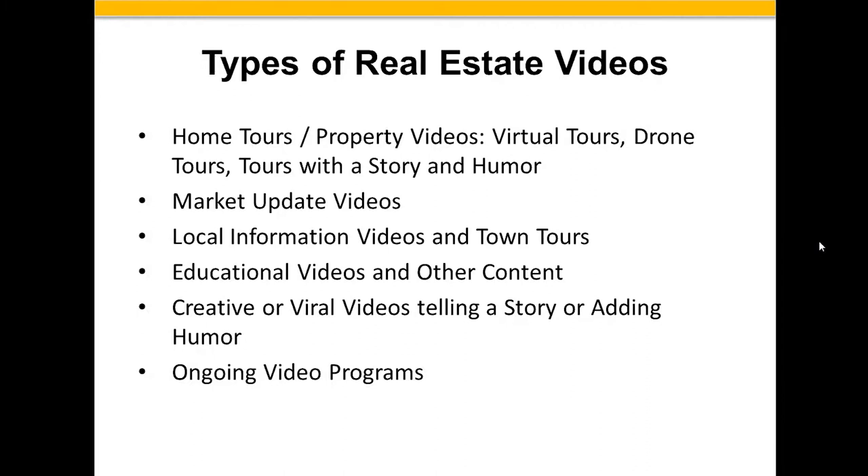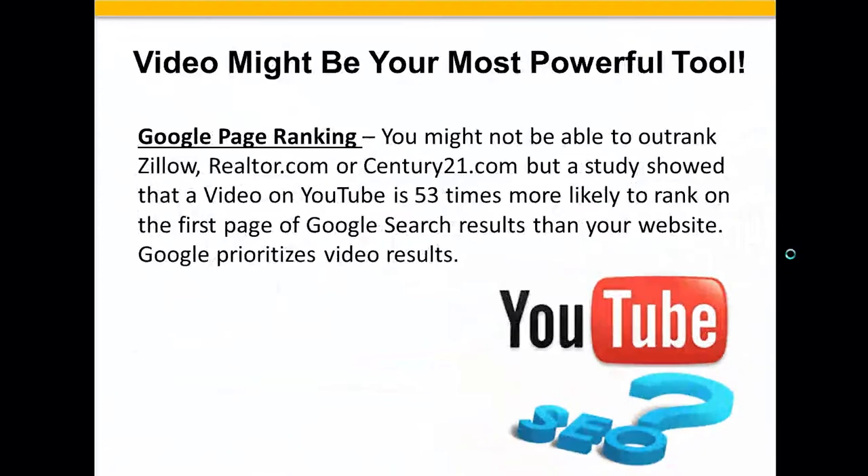Some types of real estate videos — and we'll go through examples of each — include doing a home tour, visual tour, or property tour. That can be done with a drone, or with a story that has some humor. We can also do marketing update videos on what's happening in the marketplace. We can do local information videos and town tours. We can do educational videos and other content, creative or viral videos telling a story or adding humor, and ongoing video programs.